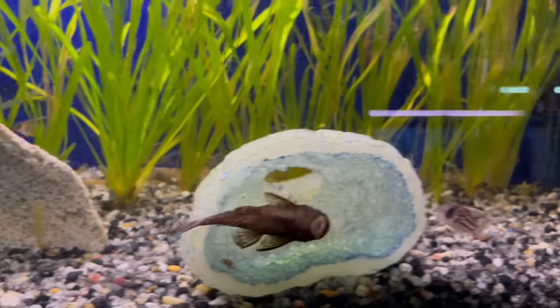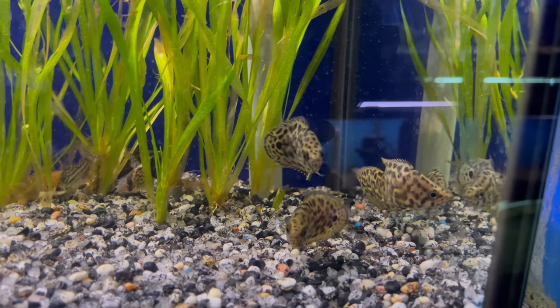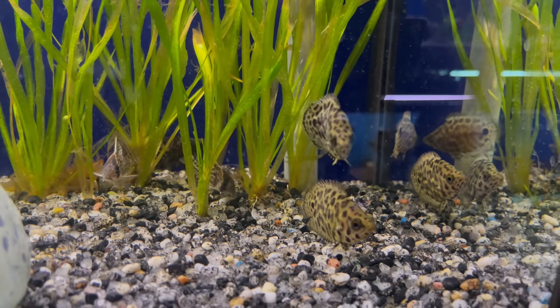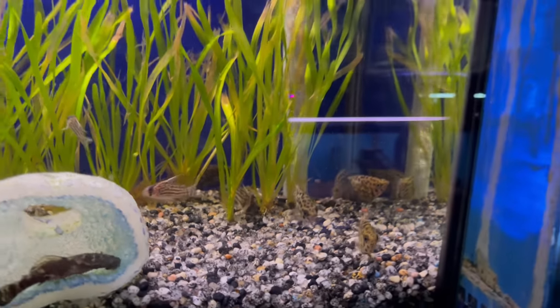Then he's got some leaf fish in here. Cannot go wrong with the leaf fish — very underrated fish in my opinion. They do get big and they are pretty aggressive, but I just like their behavior. They're really docile — they kind of just float around in the tank just chilling.